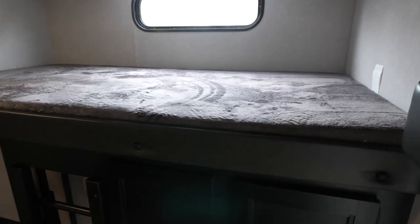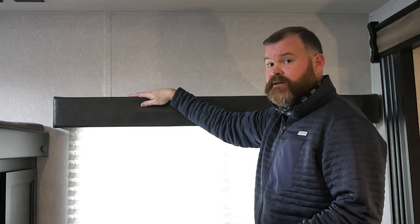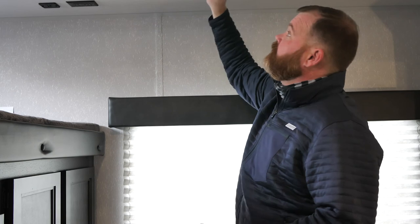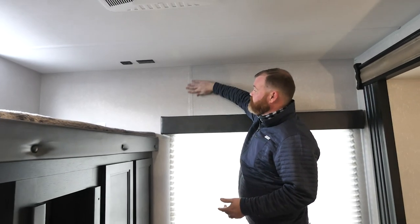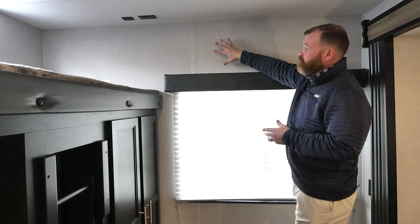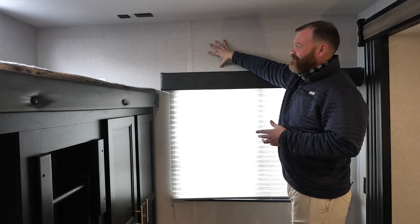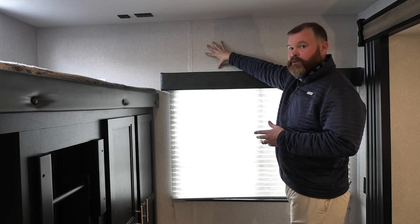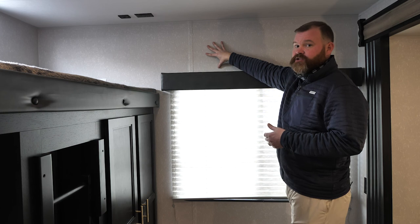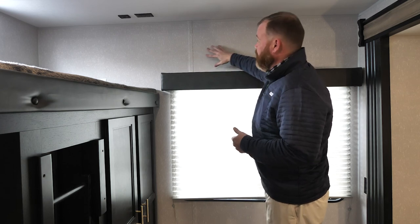One of the attention-to-detail things I want to point out on the interior of this 324 TS — and this goes across the line from the pup on up — is that this is not seam tape. Almost every unit, motorhome, travel trailer, and fifth wheel is going to have seam tape throughout it. What we're utilizing is this plastic trim up here, which has a very clean look and gives you a lot of longevity. You're not going to have that unsightly seam tape look. In conjunction with that, we have vinyl wallboard, which is water resistant and holds up over time far more so than materials other manufacturers are utilizing.